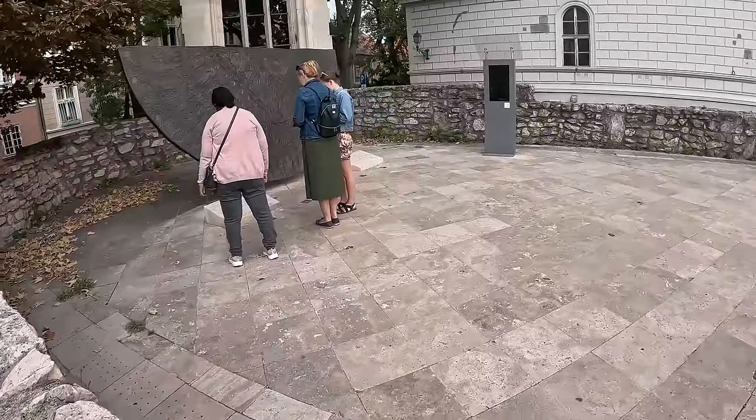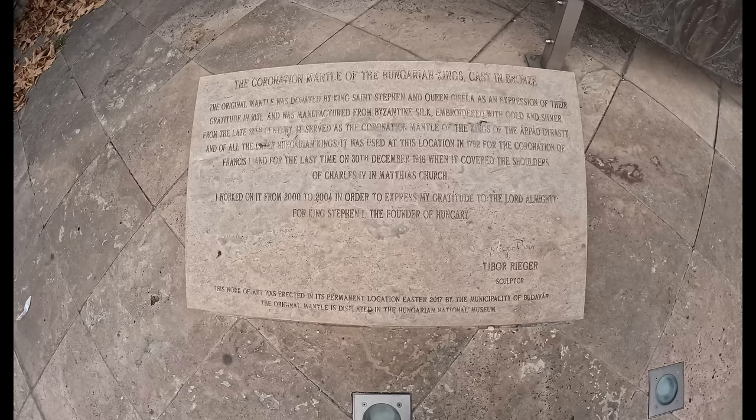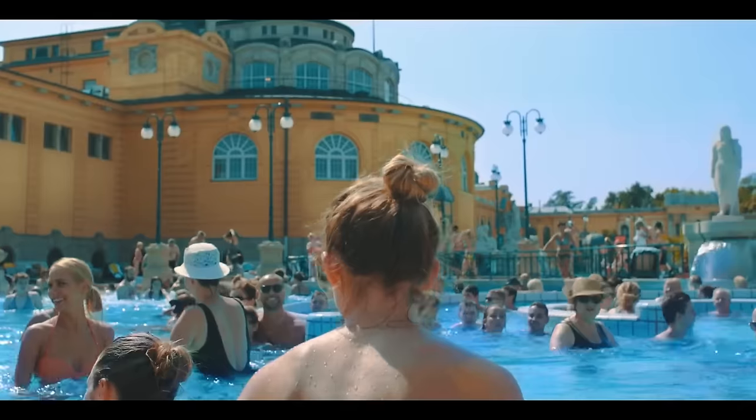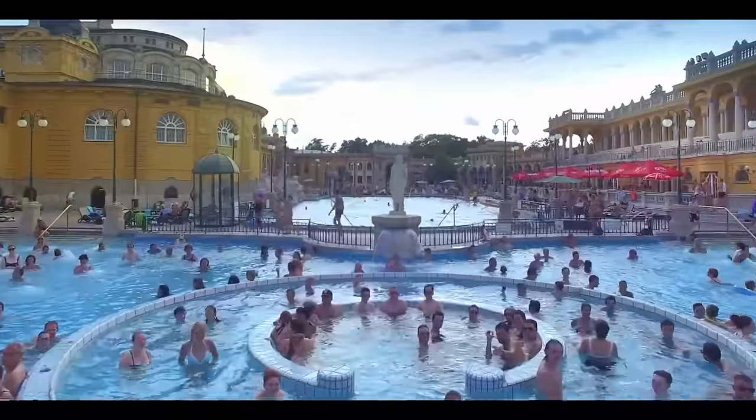What is the greatest attraction of Budapest? The thermal baths. No one should miss this thermal bath experience. We will come to that later.